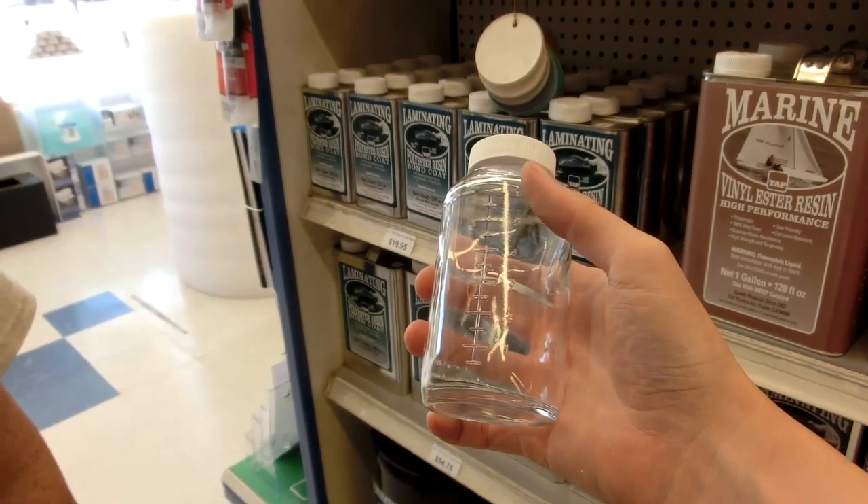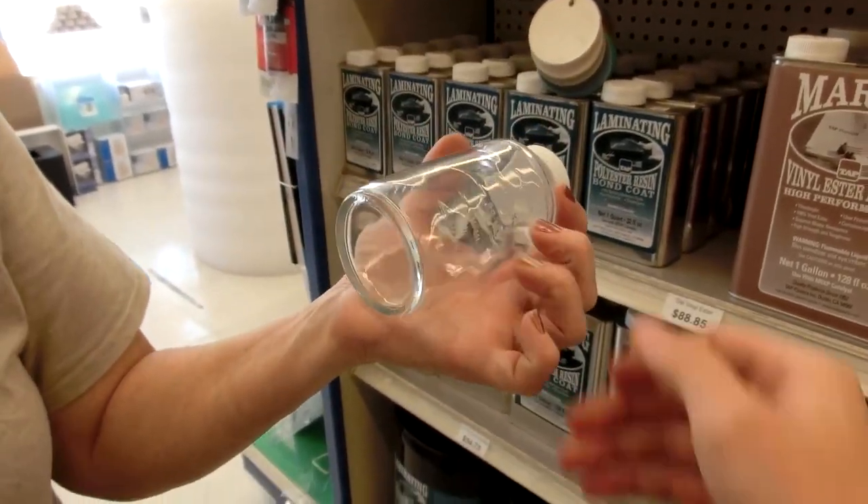Glass — it's not plastic, it's like tap glass. It's probably for stuff that dissolves plastic.